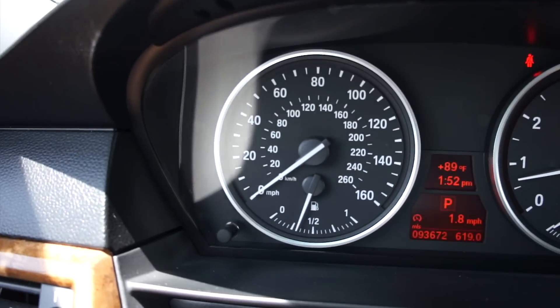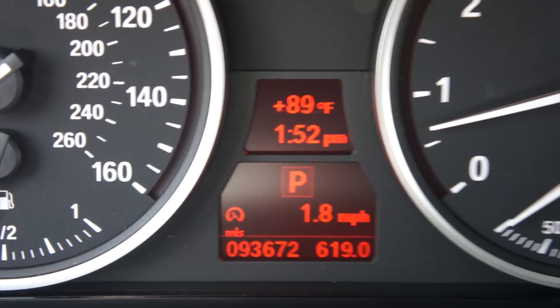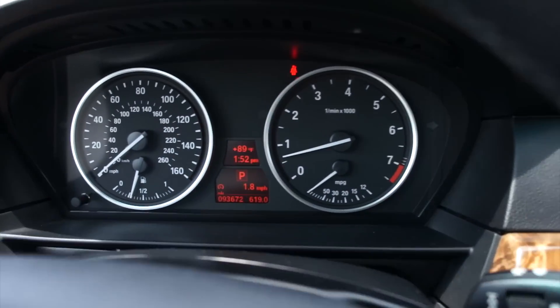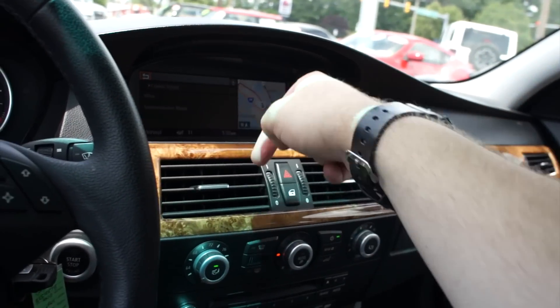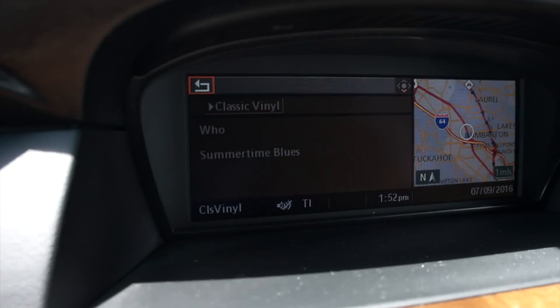You can see your speedometer as well as tachometer and center display right there. On the dashboard itself you do get this very nice light wood grain which just looks great. This vehicle also does only have 93,000 miles on it. In the center right here you have your kind of split screen display — your navigation on one side and then your radio, climate, or whatever you pull up on the other side.